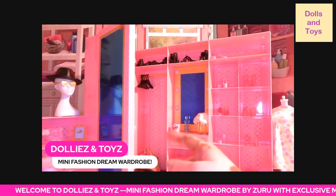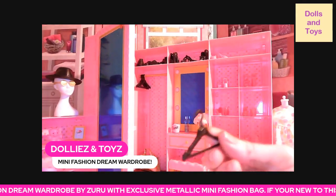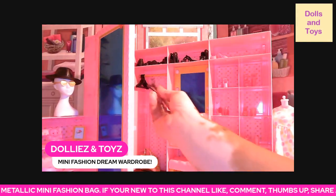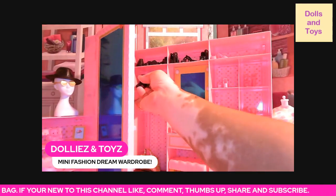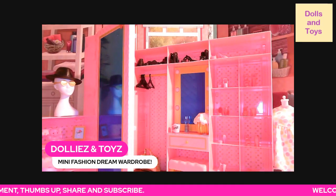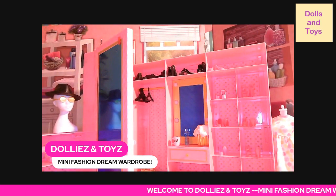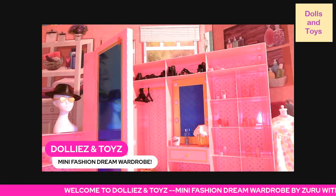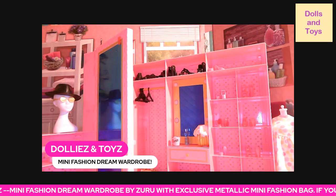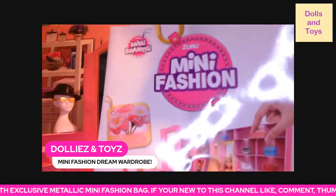It also comes with hangers — a few hangers to hang up the clothes with. Keep in mind you have to put this together, so it does come with instructions to help you easily put your fashion closet together. You might want to hold on to that.